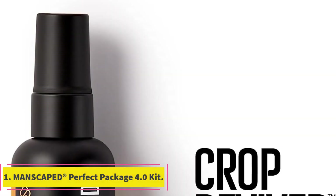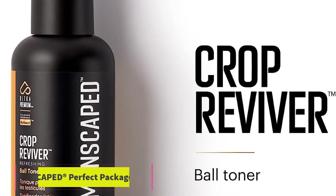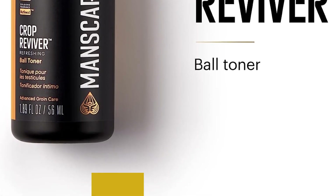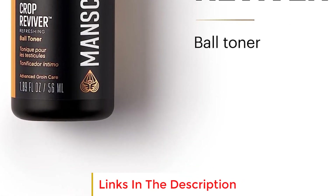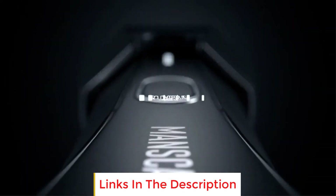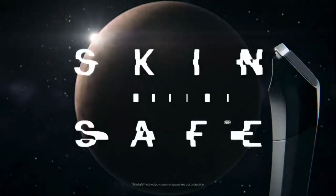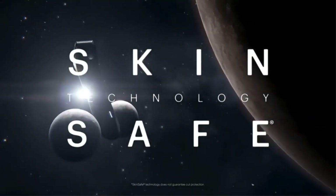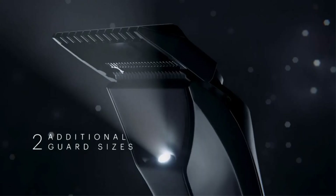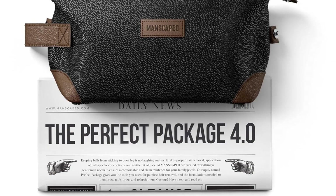Number one: Manscaped™ Perfect Package 4.0 Kit. The Manscaped™ Perfect Package 4.0 Kit is a comprehensive male grooming kit designed to cater to a gentleman's below-the-waist grooming needs. Manscaped, a brand dedicated to refining sensitive areas, offers a complete range of specially engineered and formulated products for male grooming. The Perfect Package 4.0 is an all-in-one grooming solution that includes several essential items.